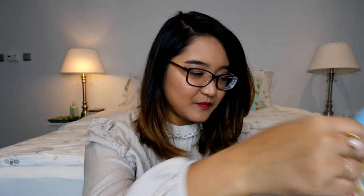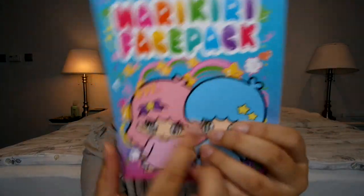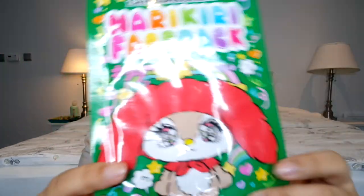This one is called Cosmetic Mega Store. I actually bought a bunch of masks — oh, this is so cute! This is the Narikiri Face Pack featuring the Little Twin Stars, a really popular children's character. You get the male character in blue and the female character in pink, and I think you get two masks in there. I picked this up to do a little mask evening with a friend.